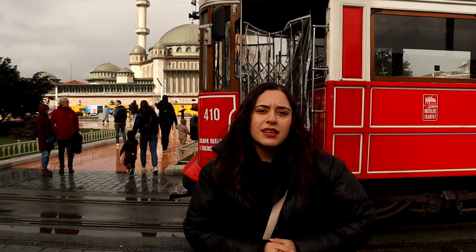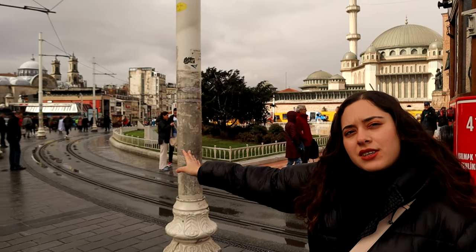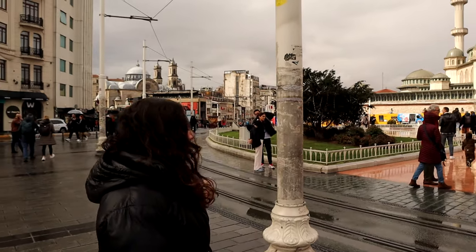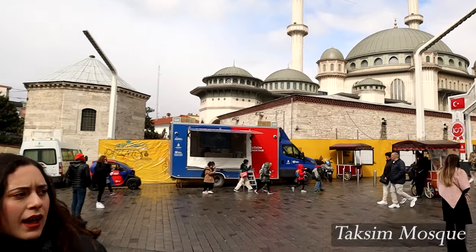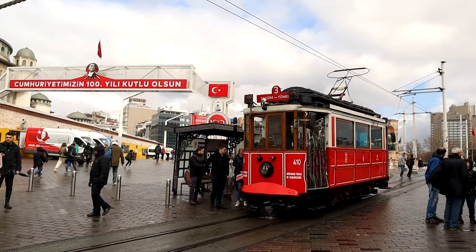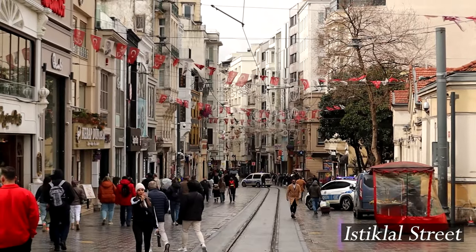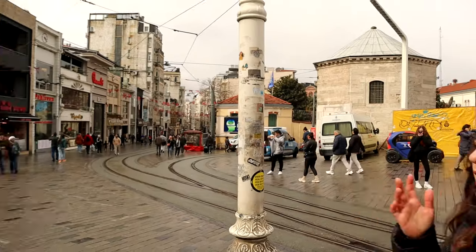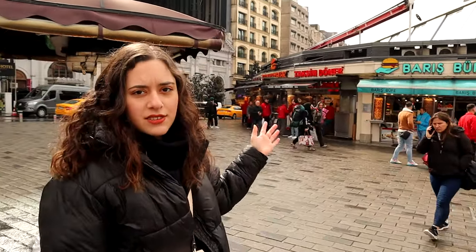Now we are in Taksim Square and we will go to the Orthodox Church Ayatriyada first, and then move to Cihangir. We have the Taksim mosque here and the nostalgic tram. If you follow this street you will experience Istiklal Street, but today we are taking a different road and heading to the Strasayvlar street — let's go!